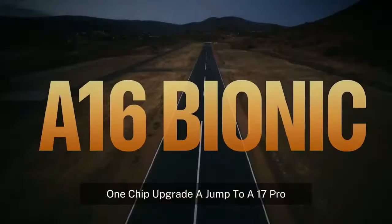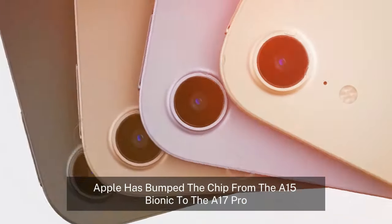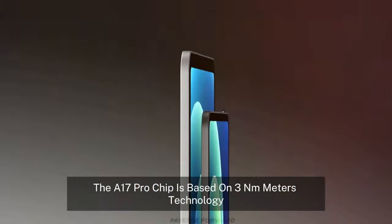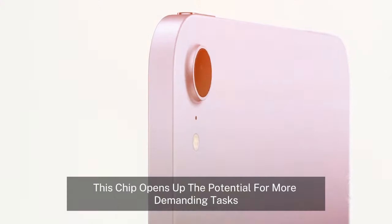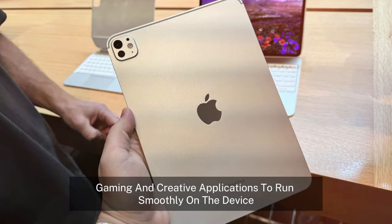Chip upgrade — a jump to the A17 Pro. One of the most significant changes is the leap in processing power. Apple has bumped the chip from the A15 Bionic to the A17 Pro, skipping an entire generation. The A17 Pro chip is based on 3nm technology, which means better performance and power efficiency. This chip opens up the potential for more demanding tasks, such as mobile gaming and creative applications, to run smoothly on the device.